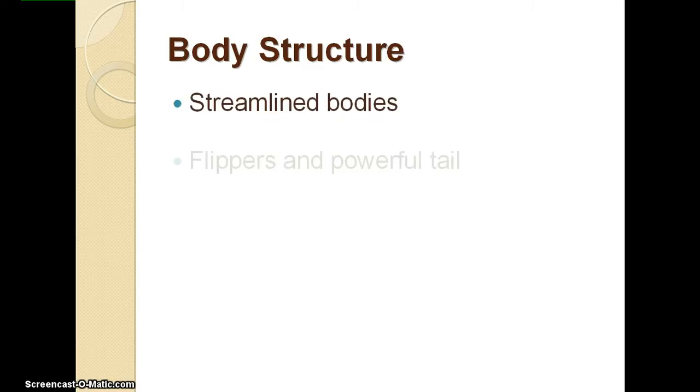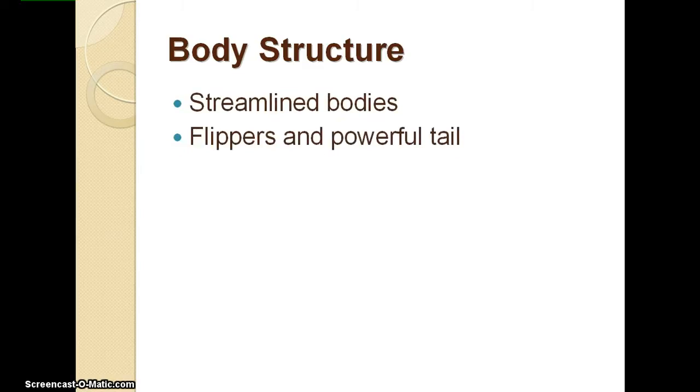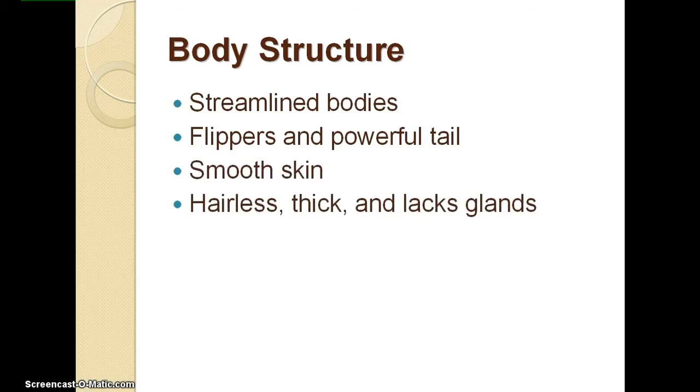The body structure of the dolphin is very streamlined. This helps them sift through the water and swim easier. Also contributing to this is their strong flippers and tail. Dolphins also have a smooth skin that is hairless, thick, and lacks glands. They keep heat in their bodies by a thick layer of blubber underneath their skin.